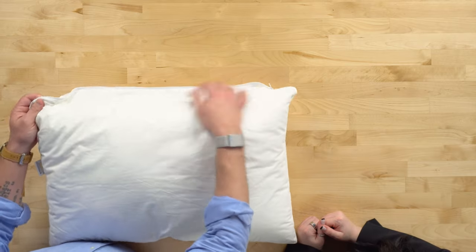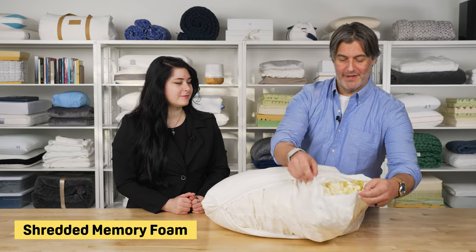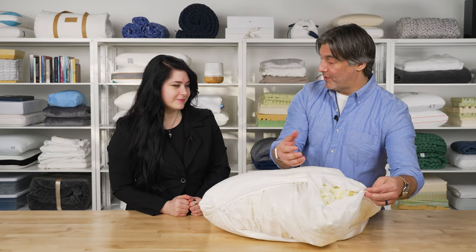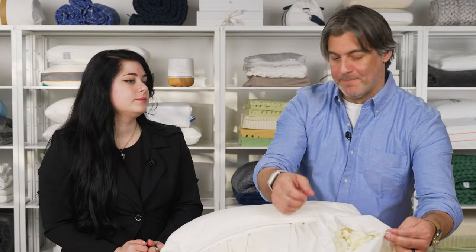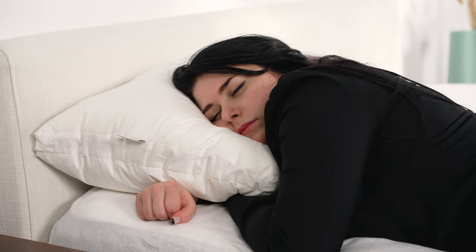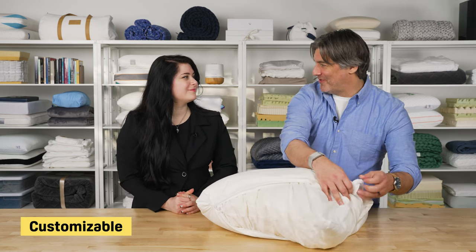Unzipping the outer chamber reveals a second chamber containing shredded memory foam — and if you're not careful, this can make quite a mess. If you need higher loft, say you're a side sleeper who needs more support, keep the memory foam as is. If you need less loft — for back sleeping, or especially stomach sleeping — you can take out the memory foam and create a much slimmer pillow. You get a ton of customizability with this particular pillow.